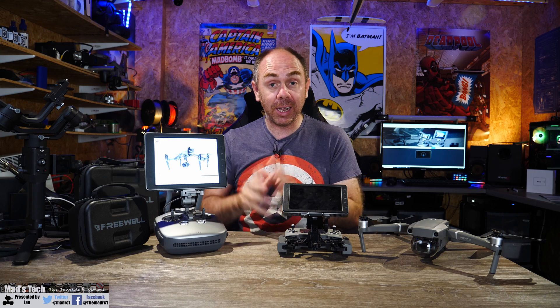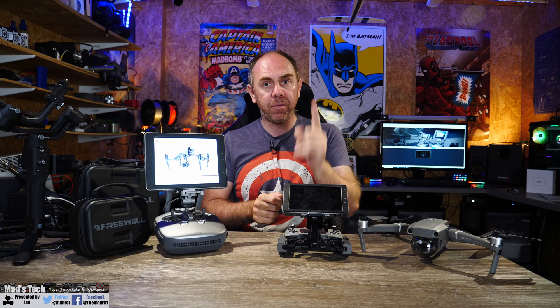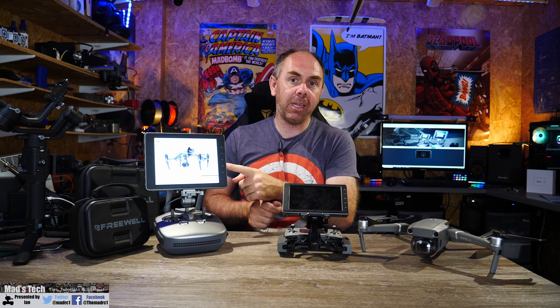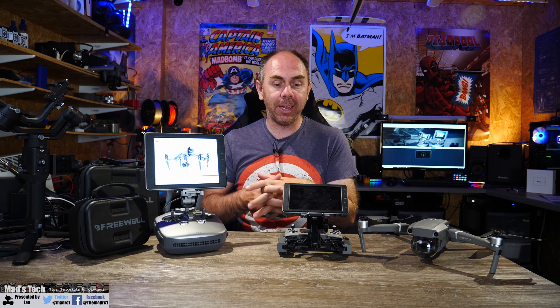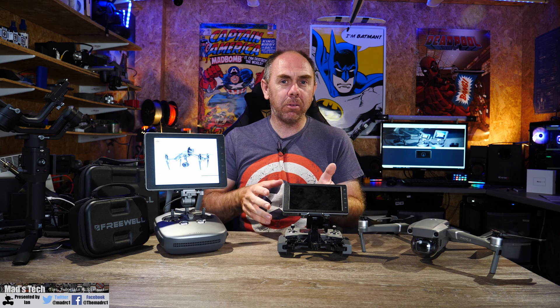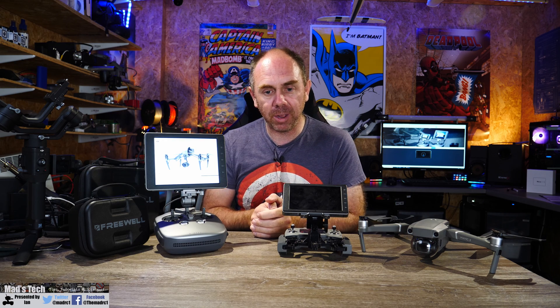I released quite a lot of videos on the Crystal Sky and actually I had these two before the public release. I have both the 5.5-inch and 7.85-inch 1000-nit models. There was a third 2000-nit model that I never actually had, and whilst these two have been very reliable, the 2000-nit did have a number of issues with the screen and it disappeared a lot earlier than the 5.5 and 7.85.